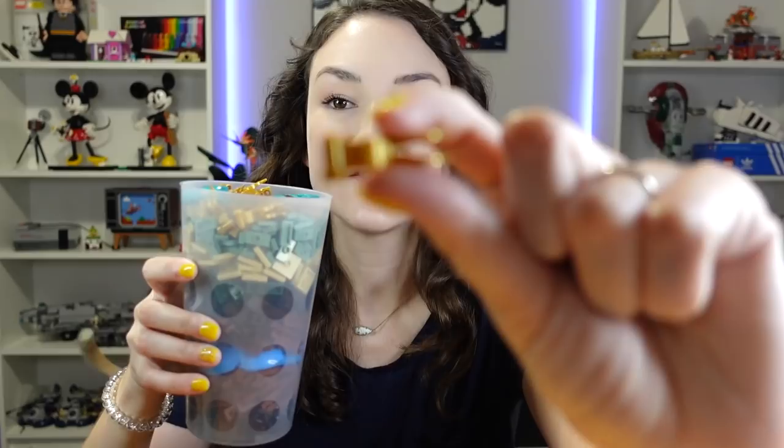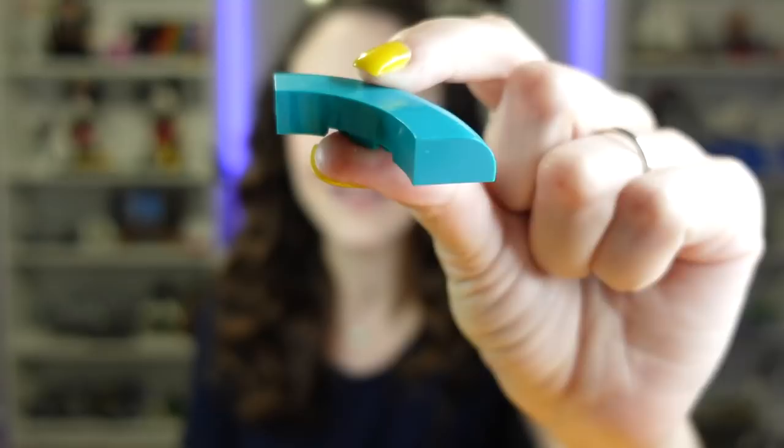Here's our first cup. I got a bunch of these gold flags — I thought it'd be cool for like a Disney area, just like decorations in Disney World. I got like 15 or 20 of them, which is probably too many, but I still thought it was cool. And then next we have this piece here — it's like a curved sloped thing. It's kind of dark turquoise and I'm not really sure what to do with it. We got probably like 15 or 20 of this piece as well.